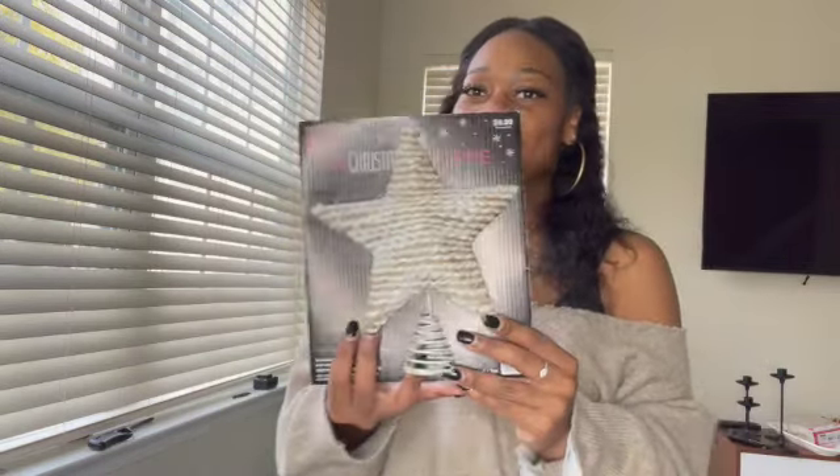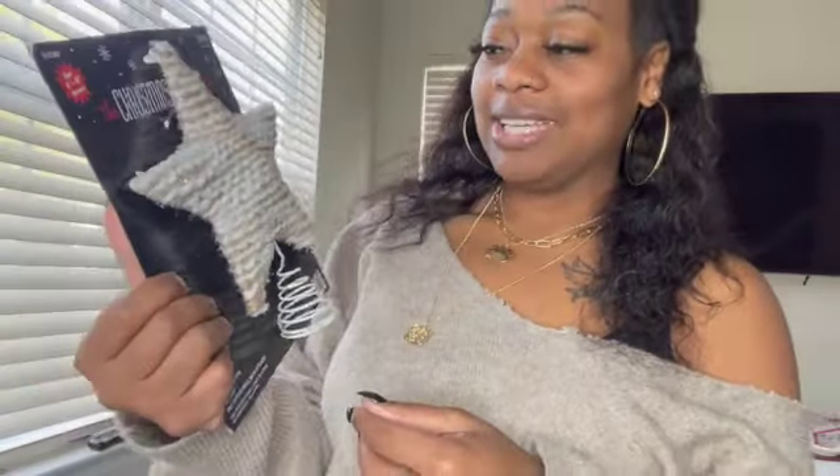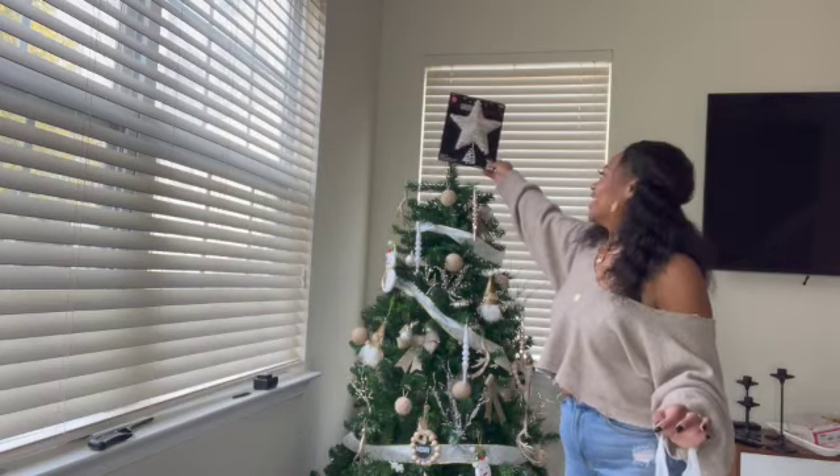I am literally obsessed. This is what I got for the tree topper — I think it is really really beautiful and it goes so well with the color scheme. You guys will be able to see it fully once the tree is completely done.